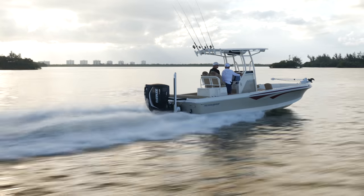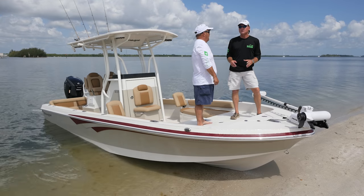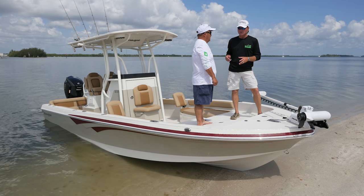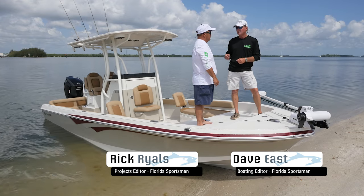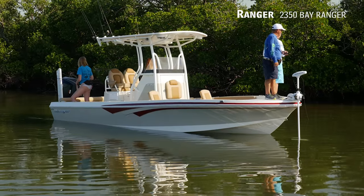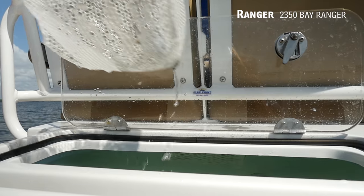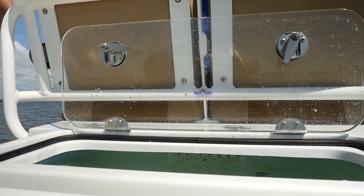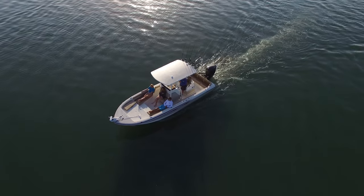This is the Ranger 2350, and Ranger is one of those iconic brands known for building serious fishing machines. But this boat's mission may not be purely fishing — we have a trolling motor, a shallow water anchor, a t-top, and a nice live well in the back. But this boat's mission is taking the family to the sandbar, cruising with the neighbors, going to the restaurant.